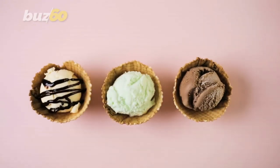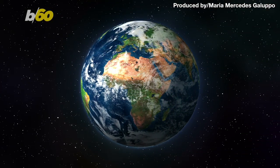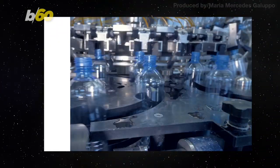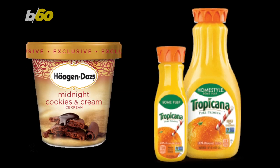Next time when I scream, you scream, and we all scream for ice cream, we could also be helping our planet. Because in an effort to eliminate disposable packaging, PepsiCo and Nestle are going to start testing out reusable containers on Haagen-Dazs ice cream and Tropicana orange juice.